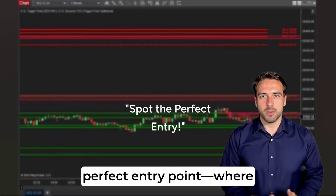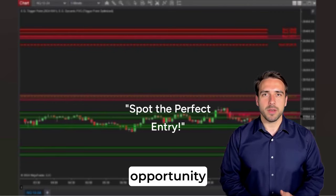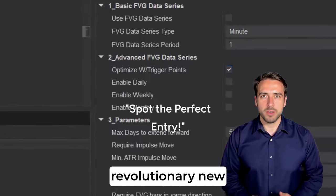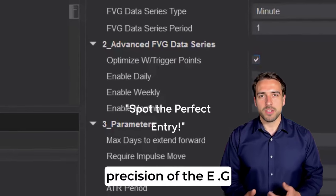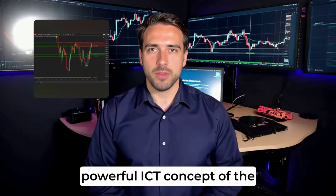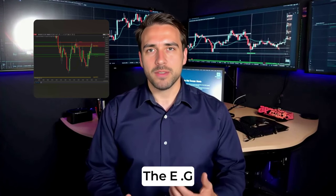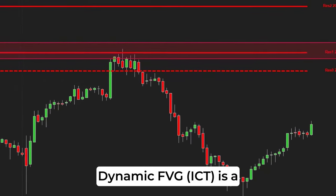Every trader knows the thrill of spotting the perfect entry point, where precision meets opportunity. We are thrilled to announce the upcoming release of a revolutionary new indicator that combines the precision of the EG trigger point with the powerful ICT concept of the fair value gap, FVG — the EG Dynamic FVG.